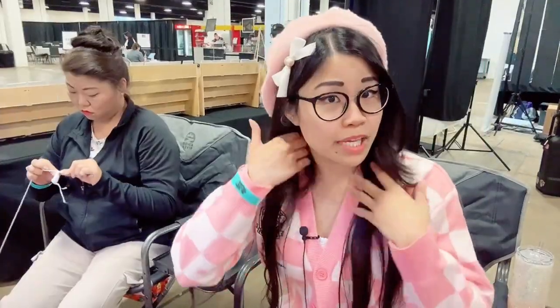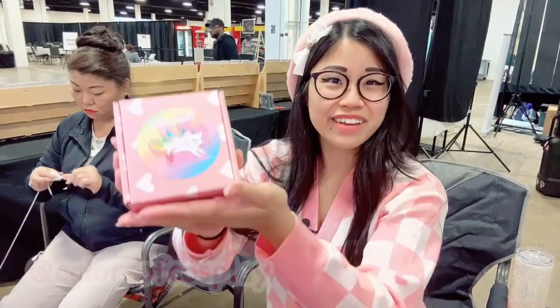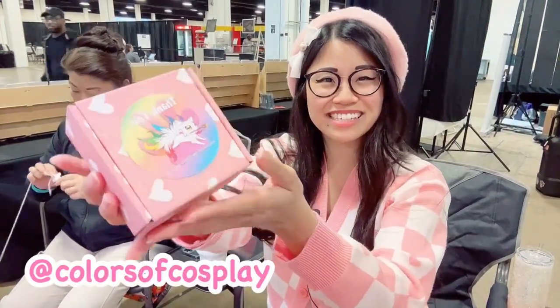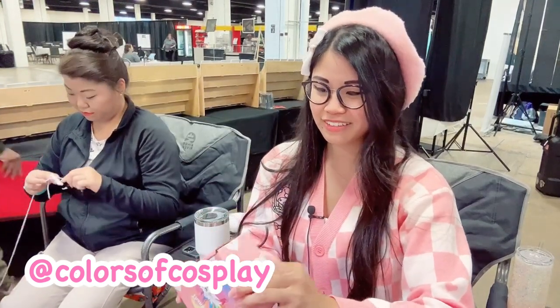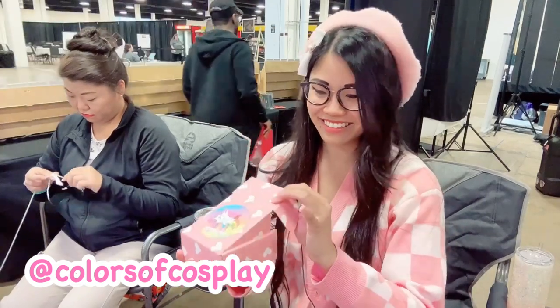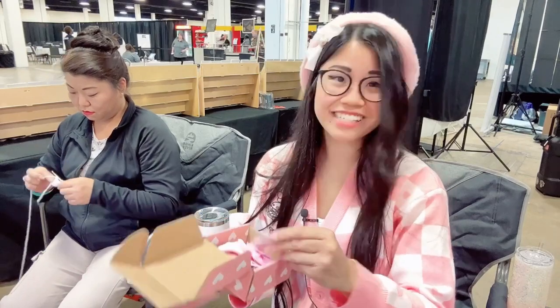I've got to remember to keep my mic on so you guys can hear me a little bit better. But yeah, this sweet girl just came and gave me this super cute box — look how adorable it is. Her Etsy shop is called The Colors of Cosplay, please give them a follow. I don't know what she gave me but it's so cute.